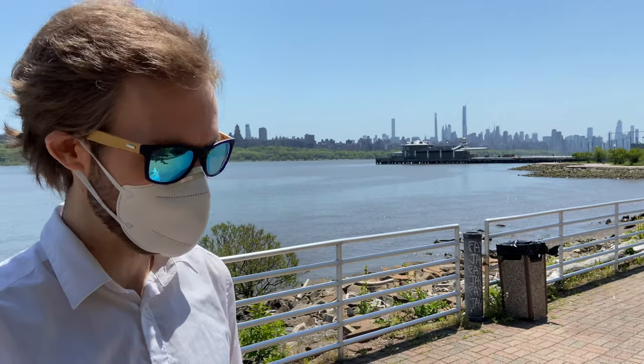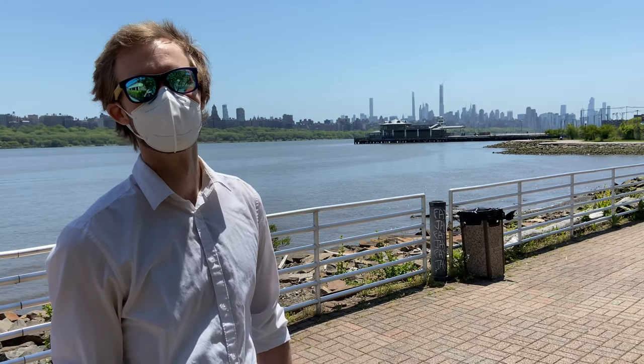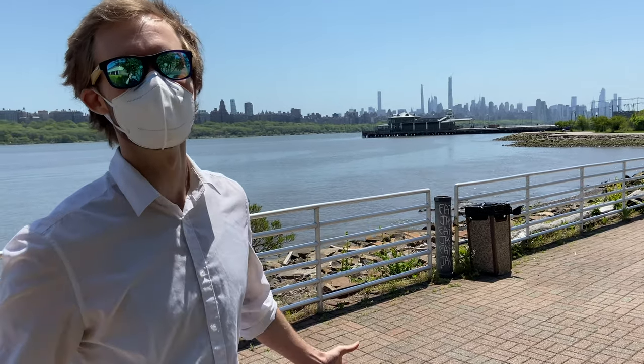It just keeps getting better. Look at this view. You can go into the shop, get yourself some food, bring it out here, and just enjoy nature. I love this place.